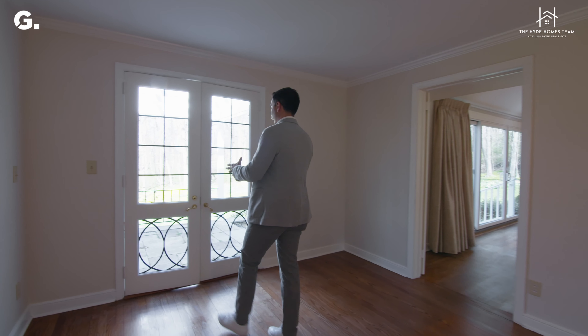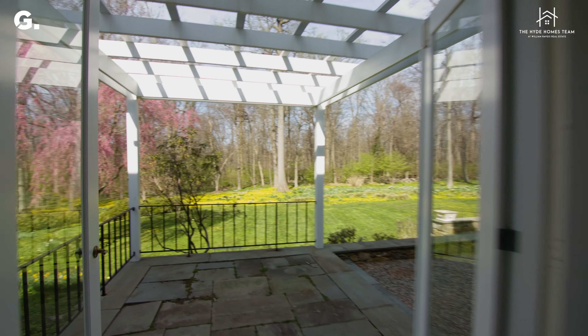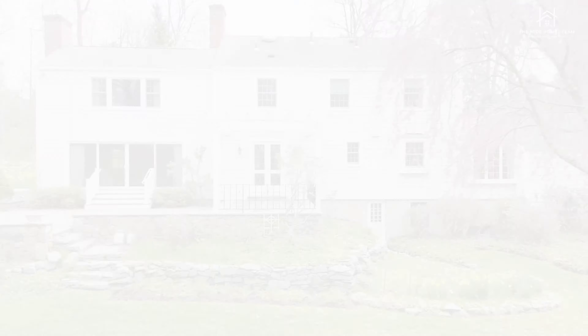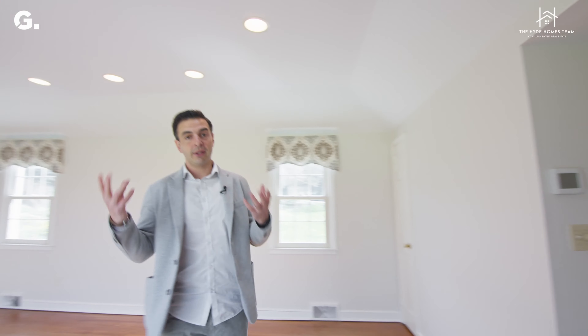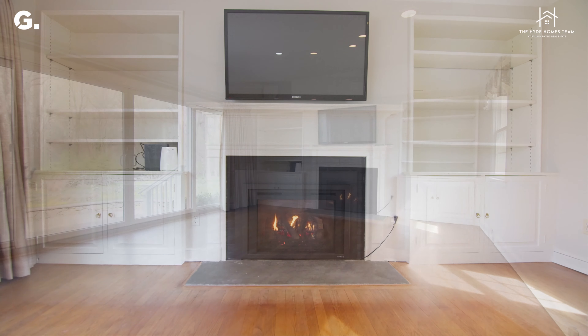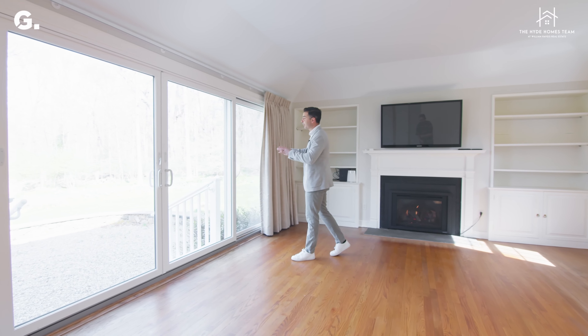This is the formal living space and at just about 325 square feet, its incredible size allows for a variety of uses. There's certainly room for a piano here if you'd like to challenge yourself to play one of Mr. Bernstein's famous symphonies. This room has a wood-burning fireplace and stunningly crafted French doors that open to your back patio.